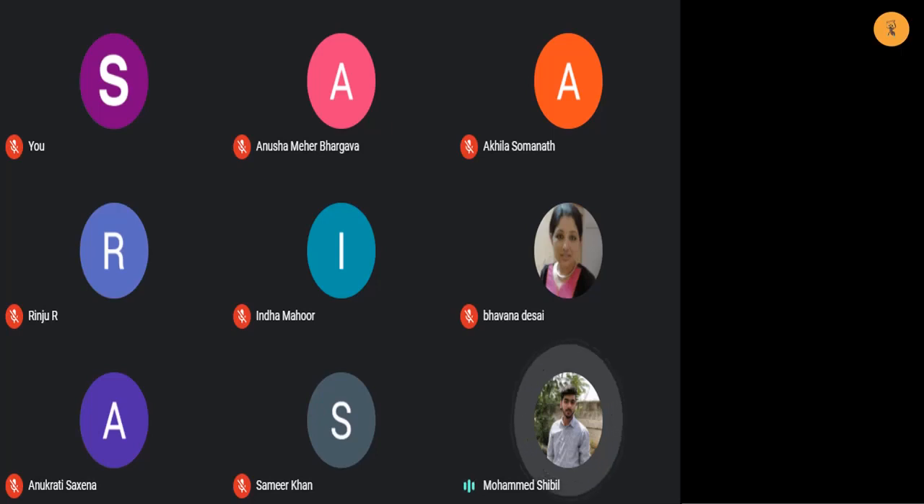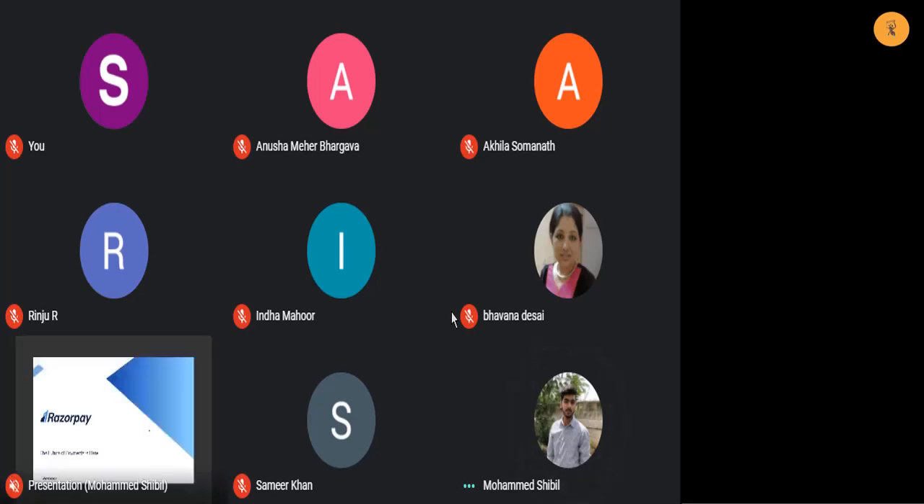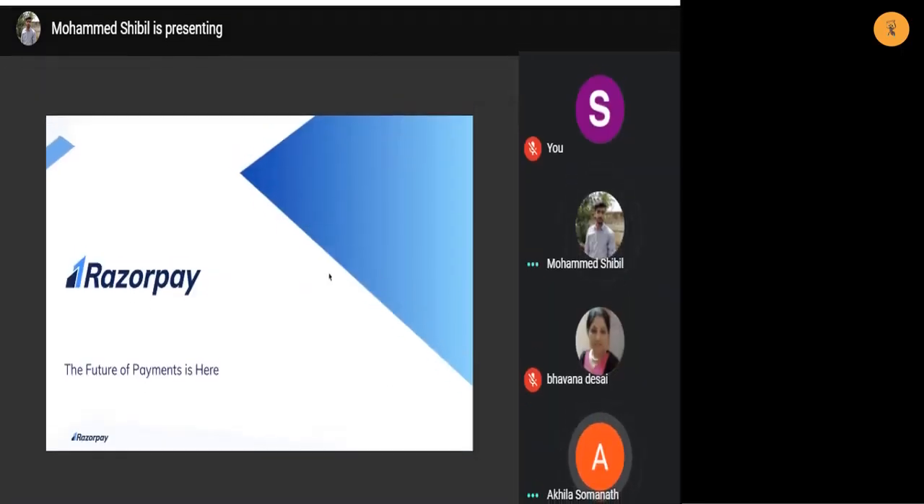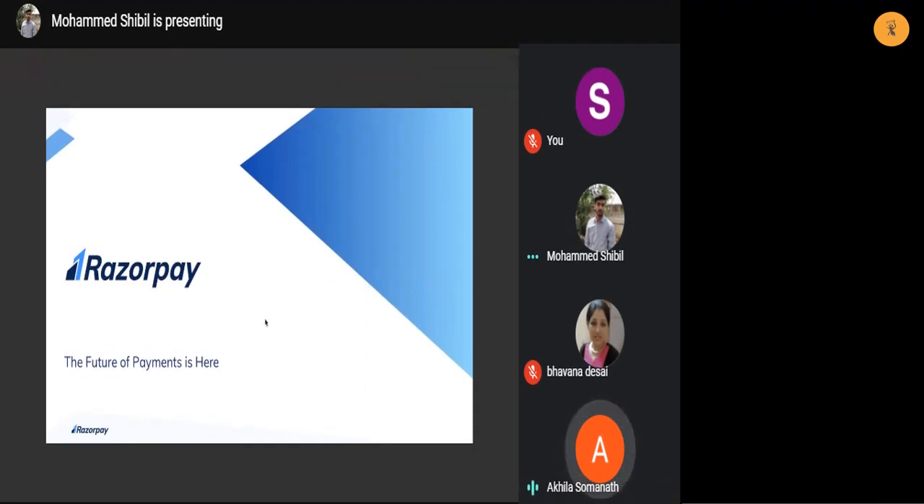Let me know if you guys are not able to see my screen. I'll just share the screen right away. Is the screen visible now to everyone? Can everybody confirm please that you can view the screen? In case you can't, please pin Shibble's screen down. Yes Shibble, we can see your screen. Great.